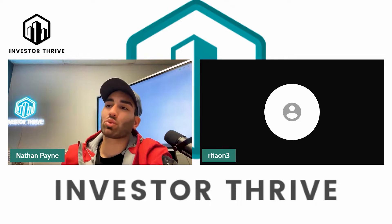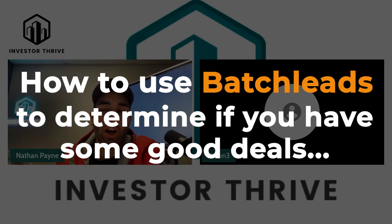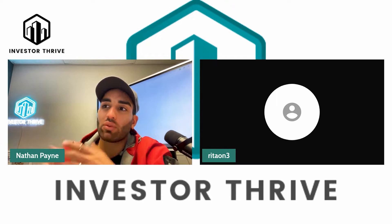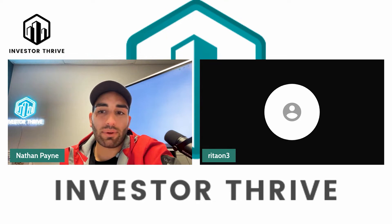What we're doing today, Rita, is we're going to show you how to use Batch Leads to determine if you have some good deals. You said you're working with a seller right now that's motivated and wants to sell. So we're going to look at this deal, see if it makes sense, and go from there.